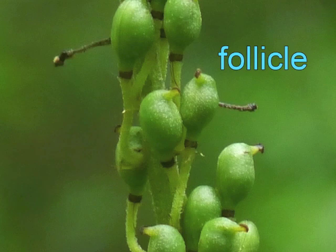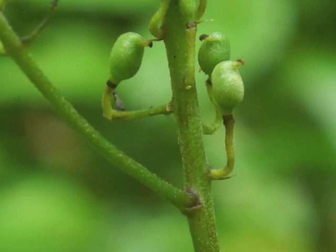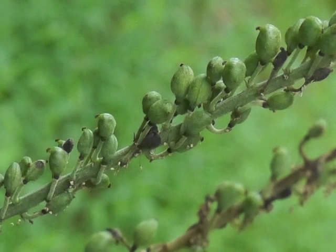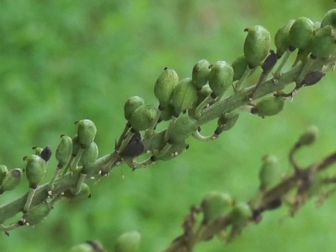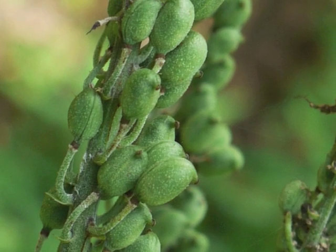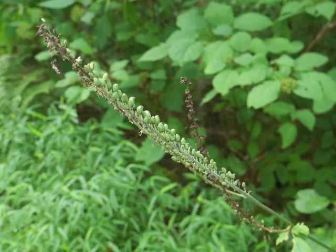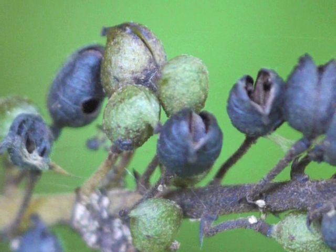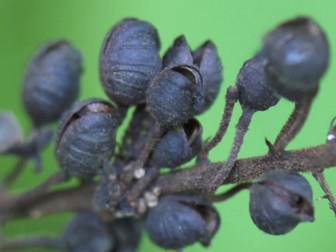Each carpel is now a follicle — a botanical term for a plant's fruit composed of a single carpel, which opens along a single side. Notice how the pedestals are bending to change the alignment of the follicle. The follicles are closely lined up along the stalk, all pointing upward toward the tip. When mature, the follicles dry up and crack open to release their seeds.